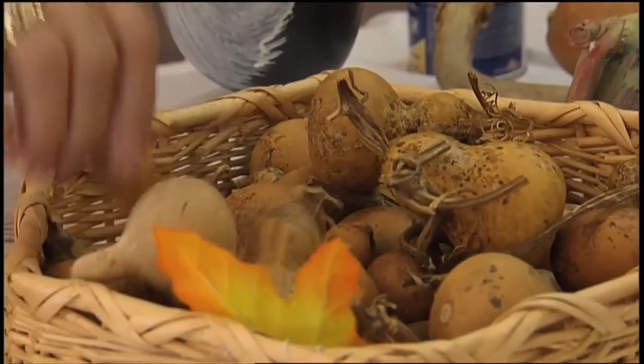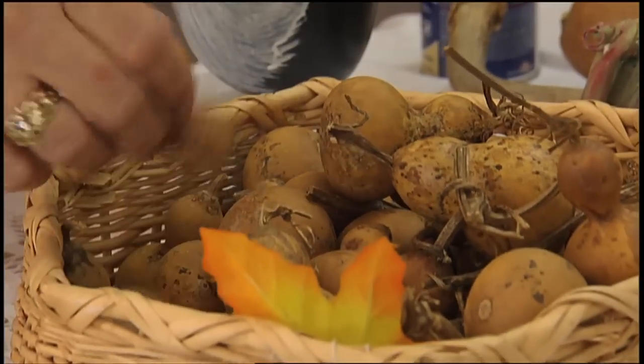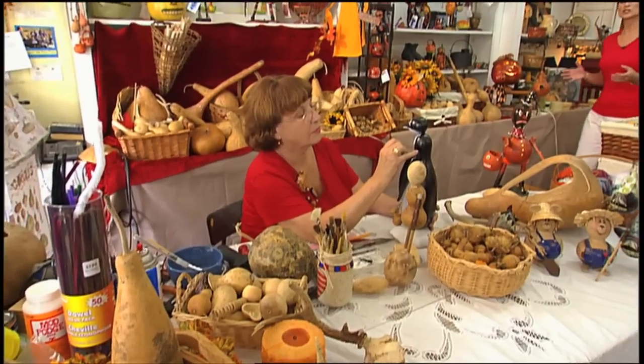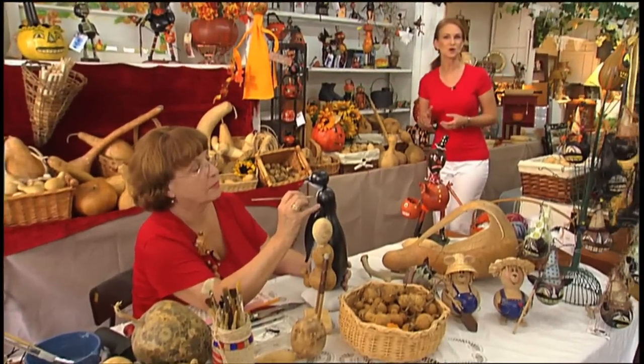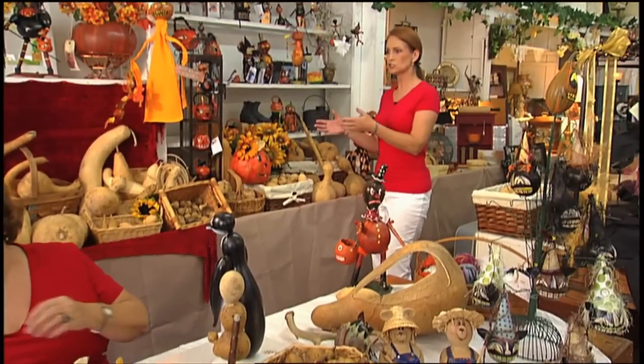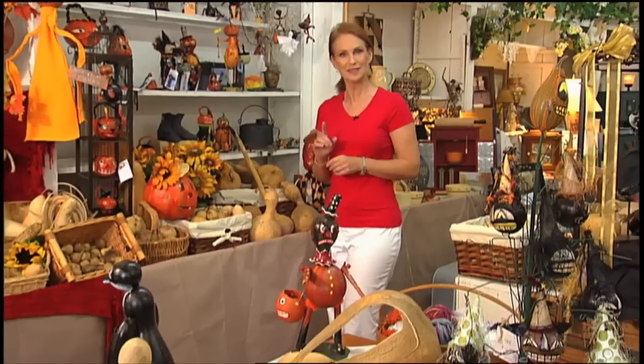There's much more to this art than really meets the eye. And while making each piece is different, it all begins the same — finding the right gourd. It takes gourds of all shapes and sizes for Cheryl to make her works of art. And over the years, you've all probably seen gourds just like a lot of these.